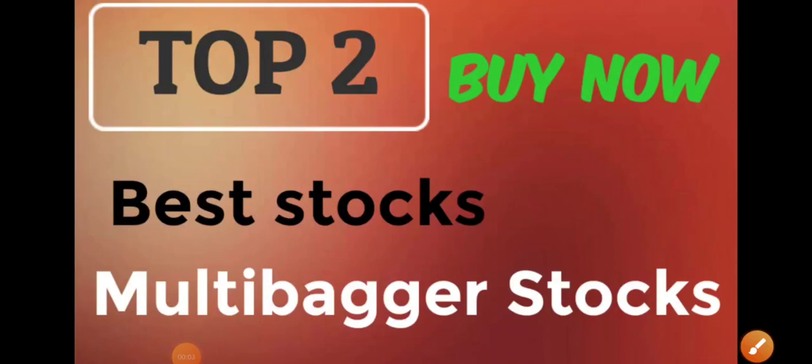Good morning, hope you are doing great. In this video we'll be discussing two stocks which we can buy right now and which may give some multi-bagger returns in the long term. First I'll discuss the complete fundamentals of the company and then we'll switch to the technical charts to find out the best entry and targets.